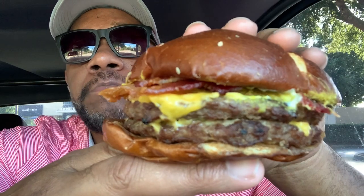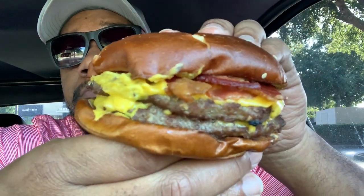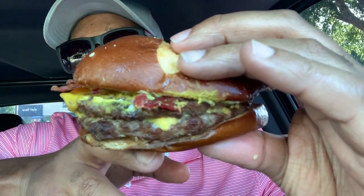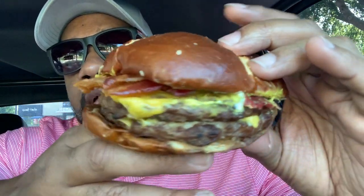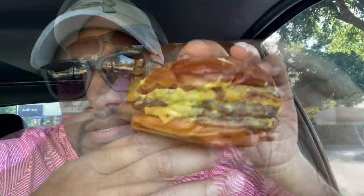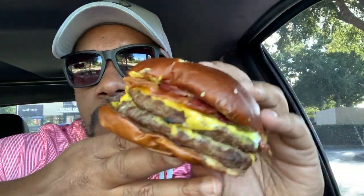Mmm. Mmm, it's looking good, too. Look at that. That yellow is cheese and mustard sauce. So it looks like it's not gonna be dry, guys. Let's taste it and see what it brings.